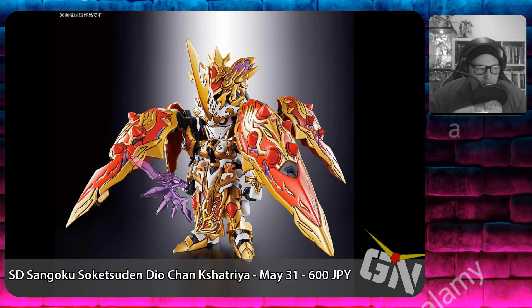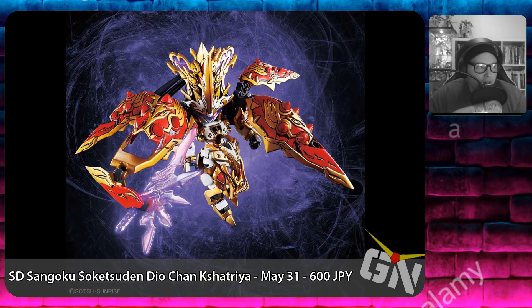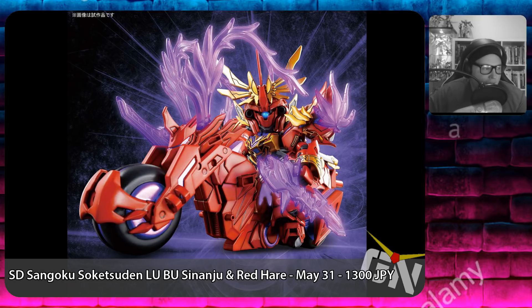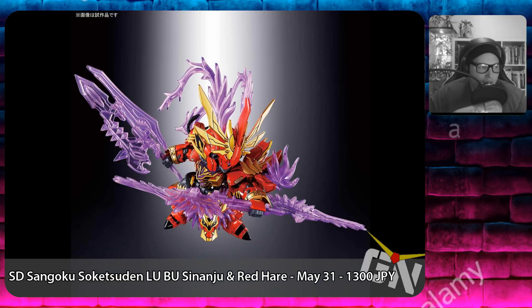Following on May 31st, 2019, we've got a couple of new SD Sangoku Soketsuden kits. The first is the SD Sangoku Soketsuden Diao Chan Kshatriya, releasing in May 2019 for 600 yen. Following that, we have the SD Sangoku Soketsuden Lu Bu Senryuko and Red Hare, releasing on May 31st, 2019 for 1,300 Japanese yen.